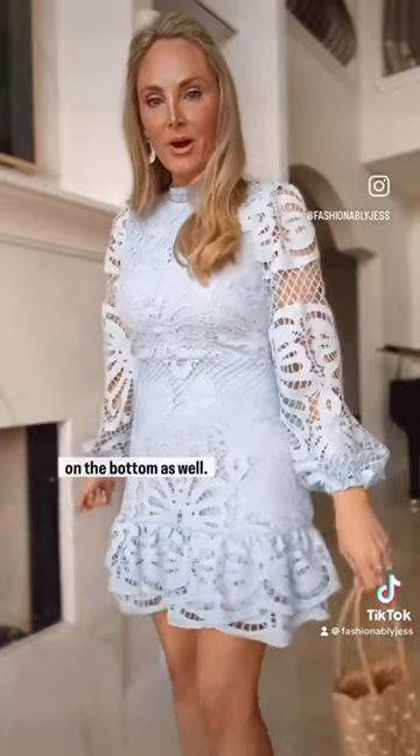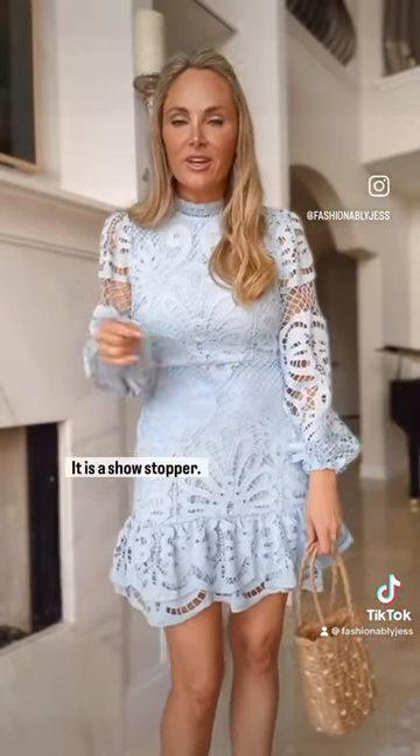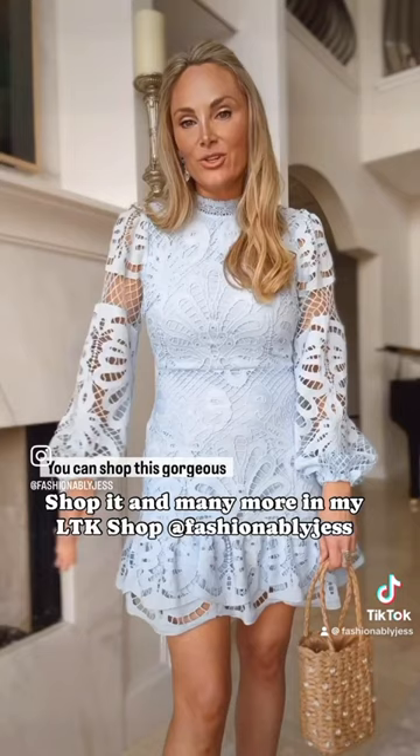I absolutely love the detail on the bottom as well. It is fitted but yet not uncomfortable. It is a showstopper. I absolutely love it. It's gonna go fast. I'm wearing a small. You can shop this gorgeous dress in my LTK shop and many more.